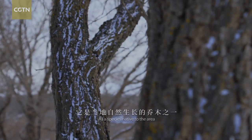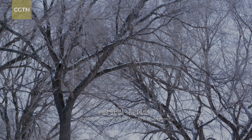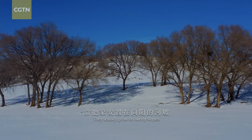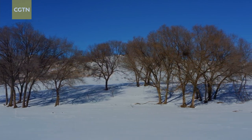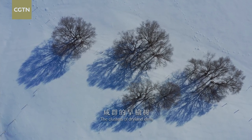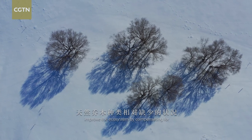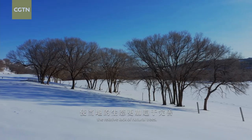As a species native to the area, dryland elms are resistant to cold and sandstorms. They usually grow on sunny slopes. The clusters of dryland elms in the Sai Hanba forest improve the ecosystem by compensating for the relative lack of natural trees.